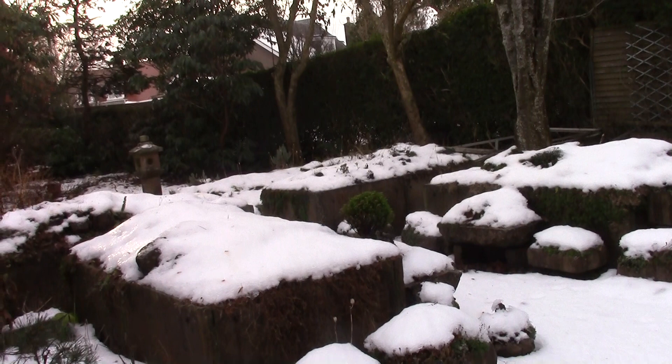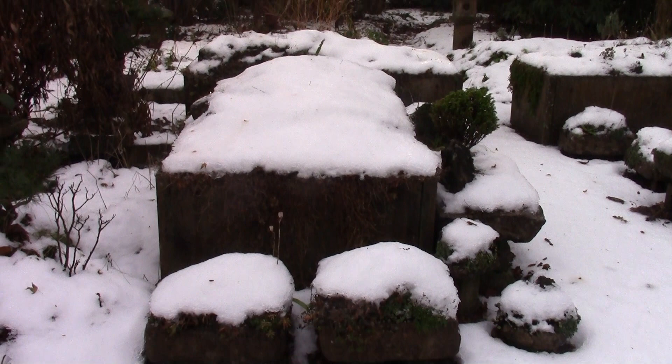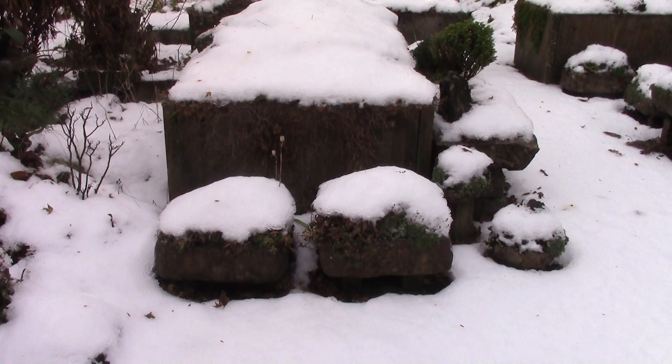But it still gives you an idea of how a garden looks in the snow — how things are stripped back to the bare structures in a sense. The distraction of all the little plants, many of which are already underground, recovering from their growth and building up before they come back up in the spring.